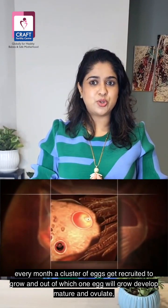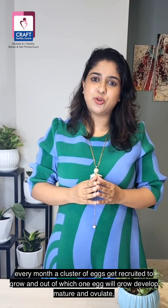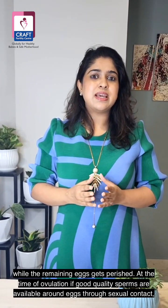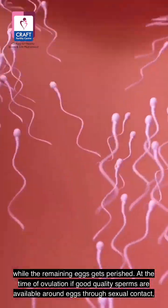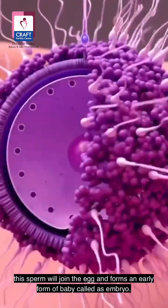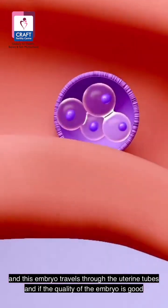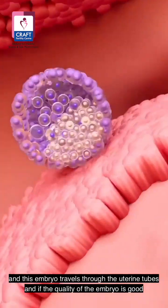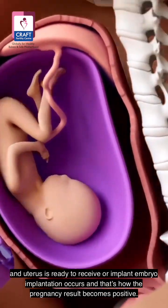In a natural cycle, every month a cluster of eggs gets recruited to grow, and out of which one egg will grow, develop, mature and ovulate, while the remaining eggs get perished. At the time of ovulation, if good quality sperms are available around the egg through sexual contact, the sperm will join the egg and form an early form of baby called an embryo, and this embryo travels through the uterine tubes.